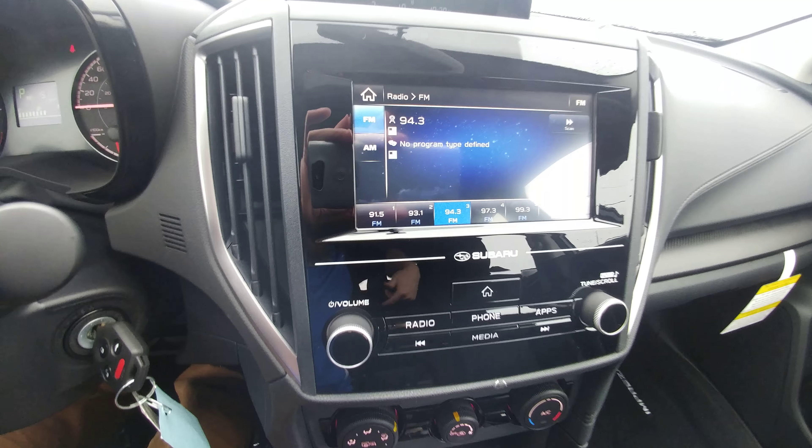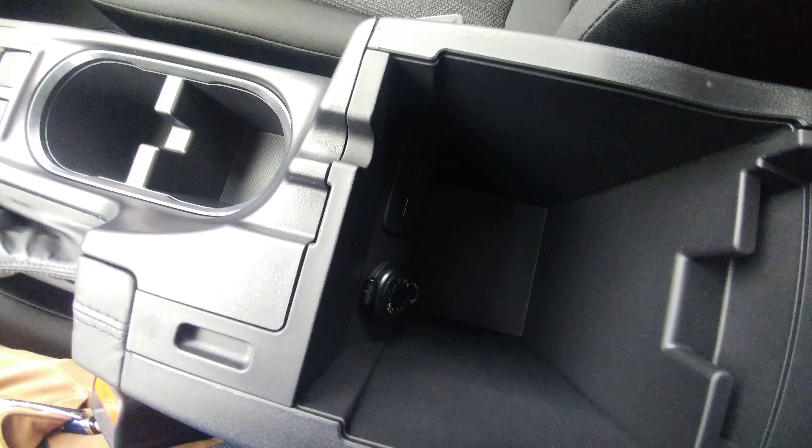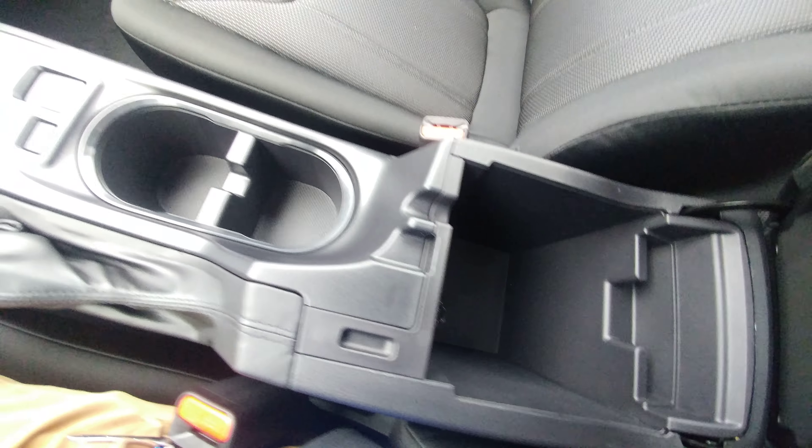AM, FM, USB auxiliary radio — the USB and auxiliary are in the center console there, with a little place to run your cords out so you don't crush them.